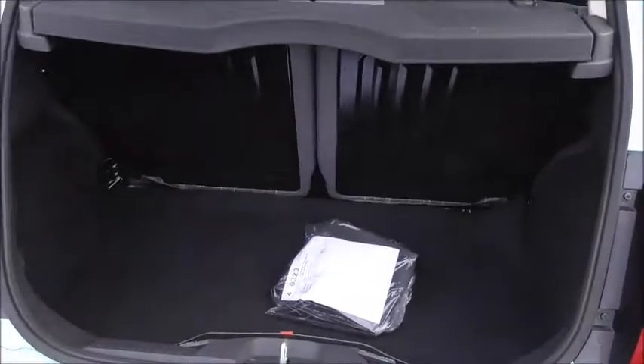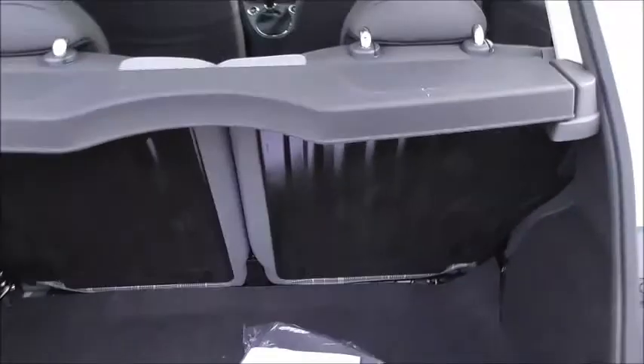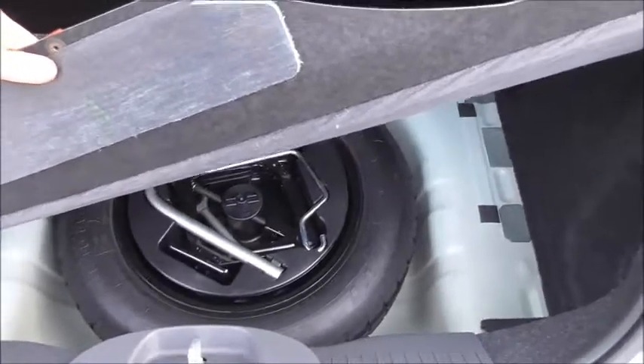We've got a fair sized boot for a car of its size, with 50-50 split back seats that allow you to fold them down for extra storage space. Under this compartment here we've got a spare wheel and all the necessary kit for changing the wheel over.